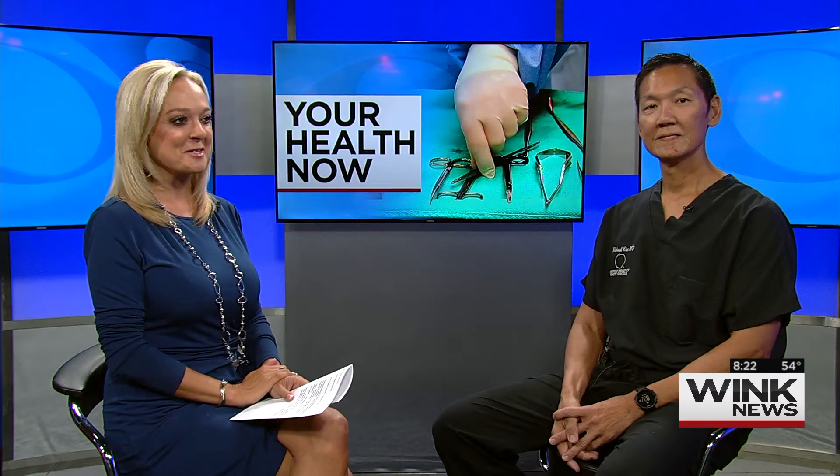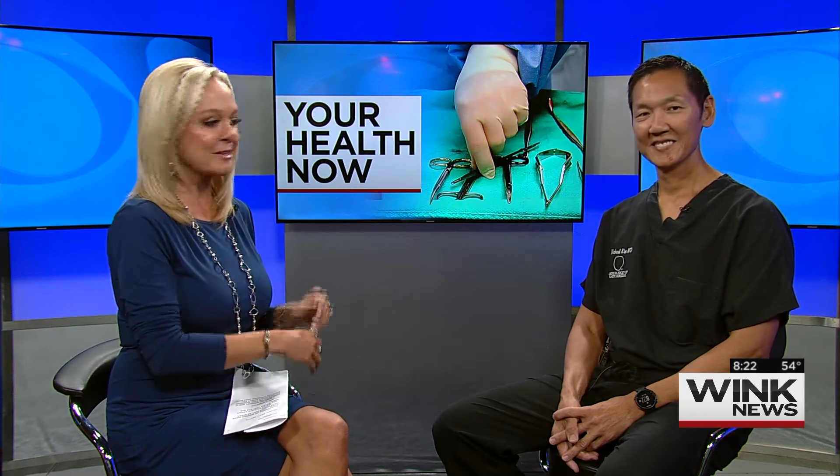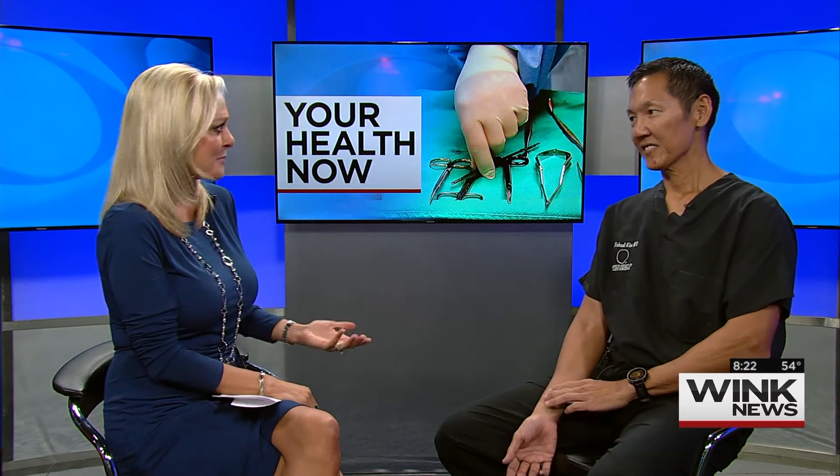Thousands of women have them and just as many hate them. We're talking about bat wings or bye-bye arms. Dr. Michael Kim is here to talk about that dreaded hanging arm skin. They call them bye-bye arms because when you wave bye-bye they flutter, and it's not fun especially here in South Florida where you're wearing tank tops and sleeveless things.